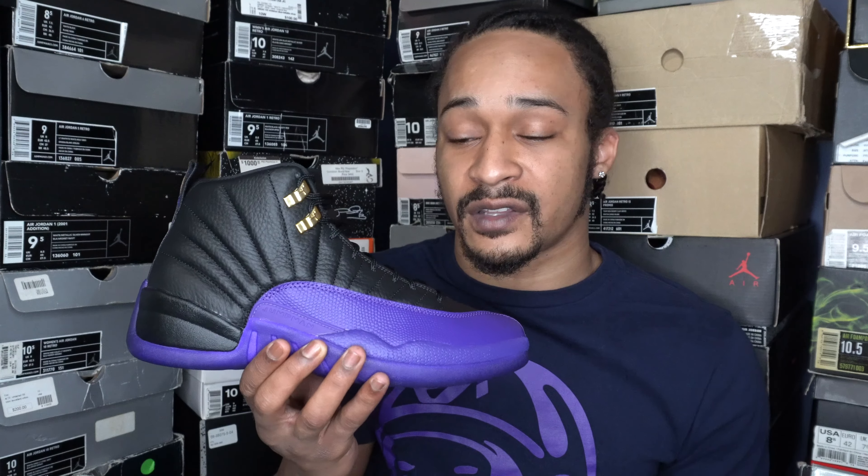Good luck to anybody that's trying to cop a pair of these to wear. I wish you the best of luck getting them in your size for retail. If this video was helpful and informative in any way, I really appreciate it if you give it a thumbs up. Also, if you're interested in more early reviews like this and any other sneaker-related content, please subscribe to my channel. Tap the little bell icon next to the subscribe button and make sure it's set to all — that way when I put a new video out, you get notified and won't miss out. Thank you all for watching, please stay safe and healthy out there, and I'll see you next time.